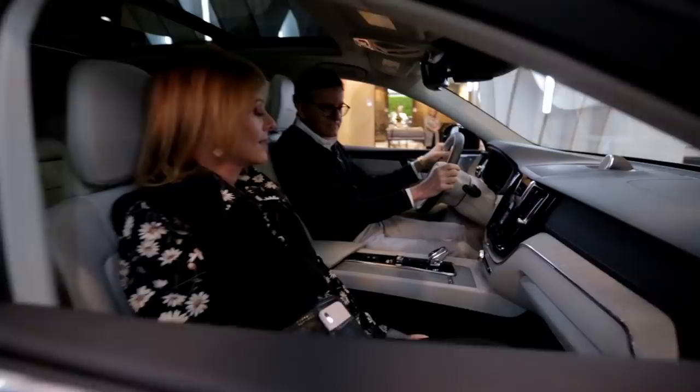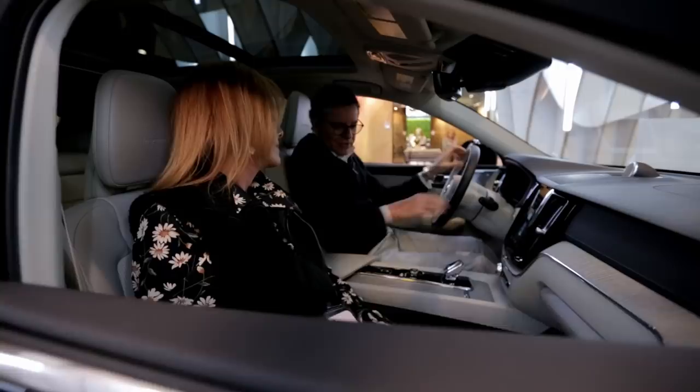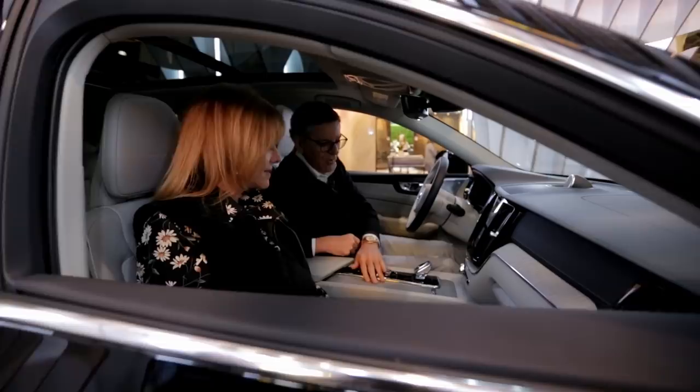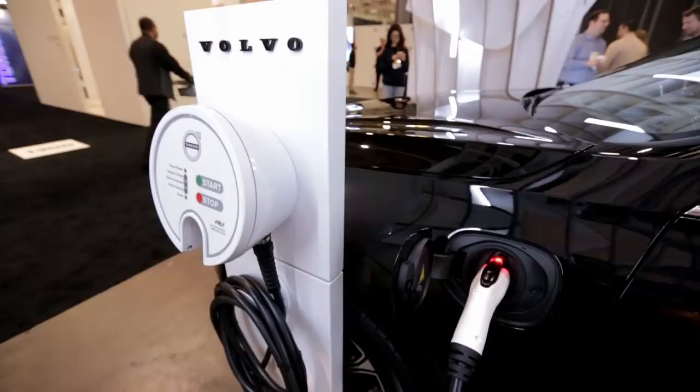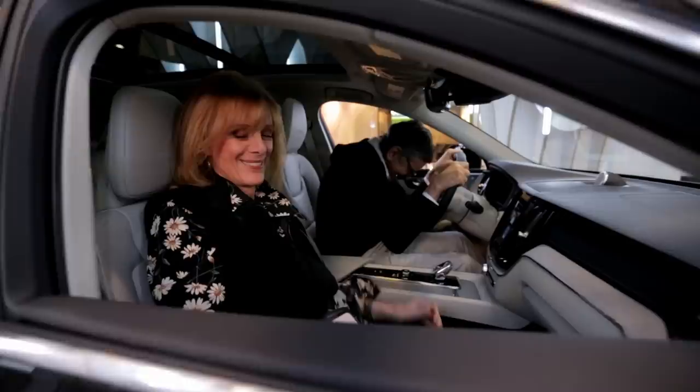So Volvo is a big player at the design show because they're all about Scandi design. Look at the wood — this is so typical of Scandinavian furniture. This wire-brushed oak with a gray wash — so gorgeous. And then for a little glamour, look at this crystal gear shift. They're also about sustainability. It's a great car — look at the color. This is a hybrid. It was plugged in over there.